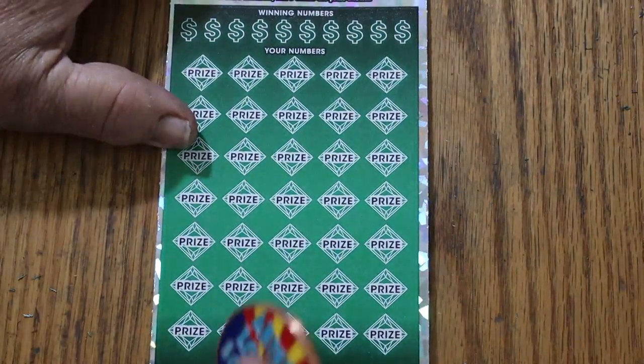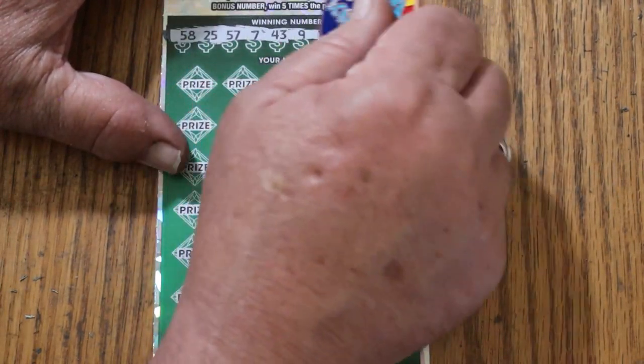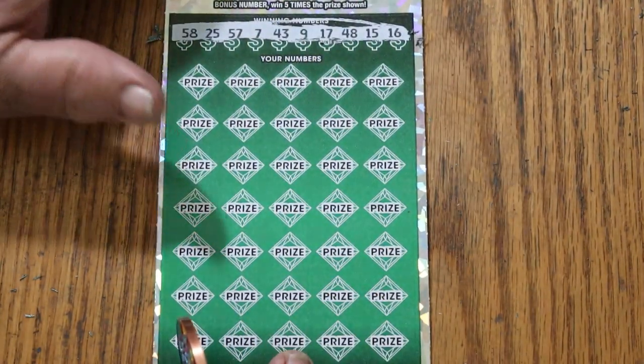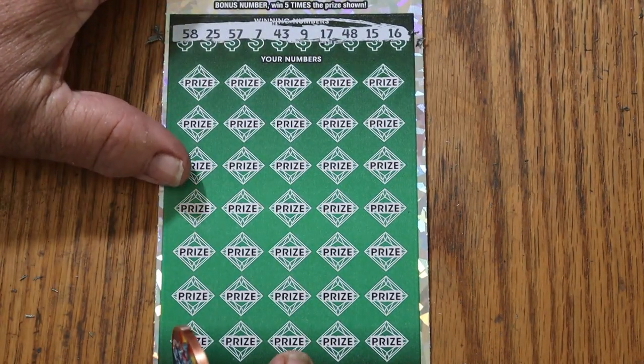Ticket number four. Now we need a back-to-back. So we are on the first ticket at half-back. 58, 25, 57, 7, 43, 9, 17, 48, 15, and 16.